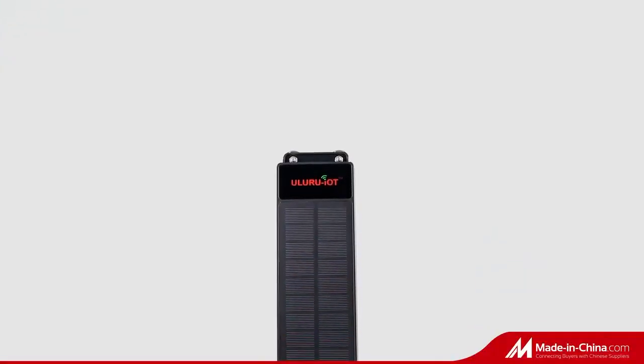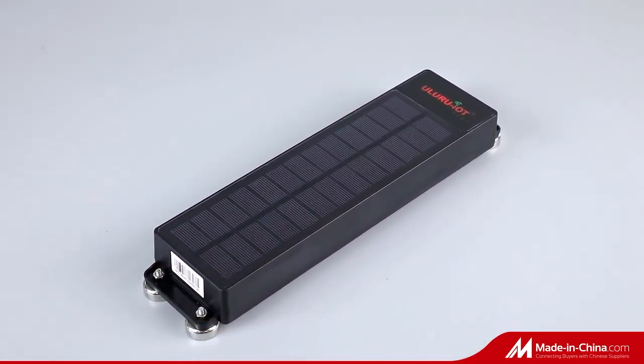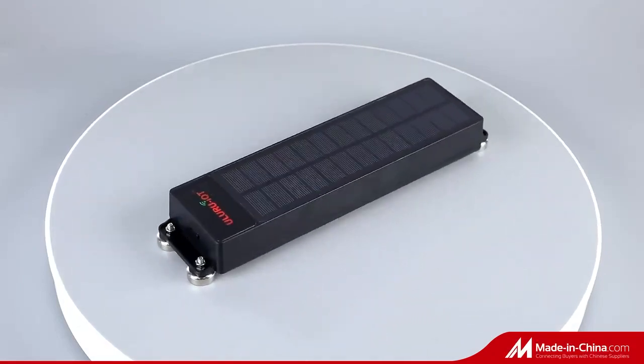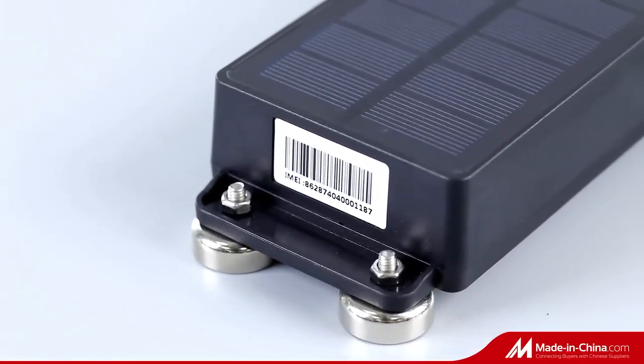U10 is a 4G LTE, CATM, CT1 wireless solar charging asset tracker. Without power charging and under GPS and LTE signal accessible conditions, the device keeps on working for more than 60 days at a 10-minute report interval with its 10,000mAh battery.